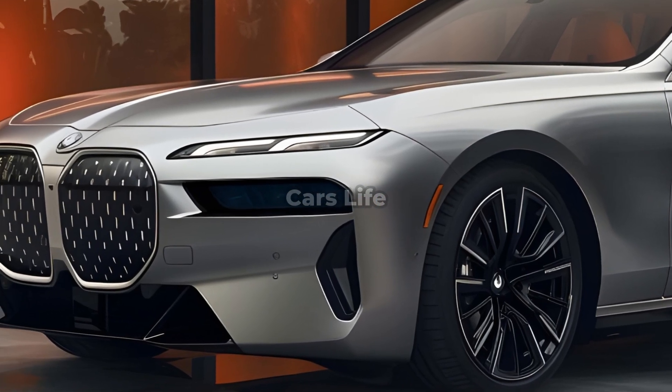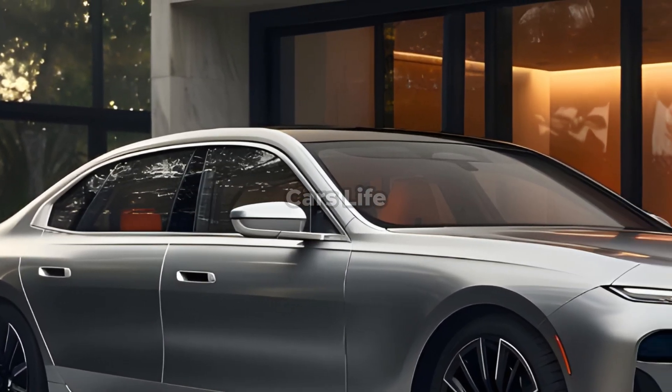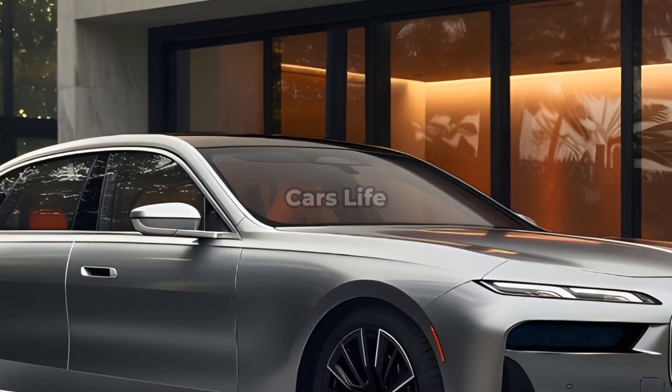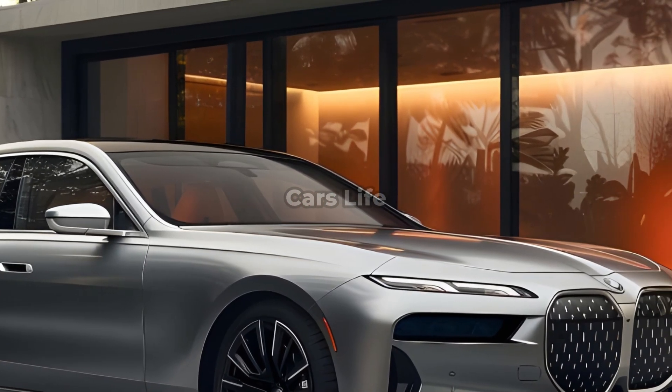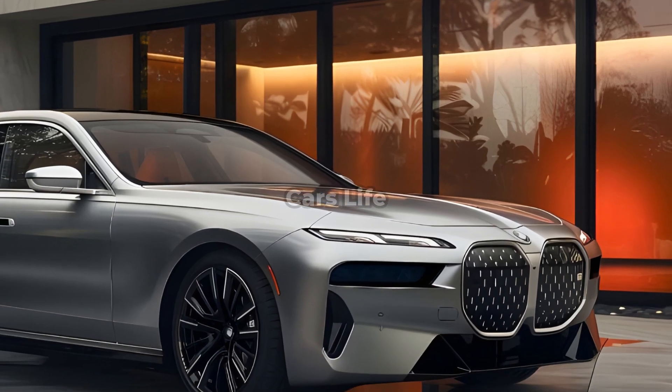A panoramic sunroof, massage seats, an innovative heating, ventilation, and air conditioning system, and a suspension that can adapt to a variety of driving conditions are among the amenities that the i7 2025 offers to ensure the comfort of its passengers.